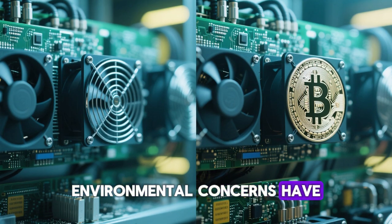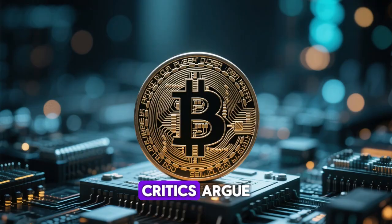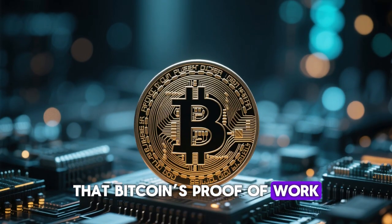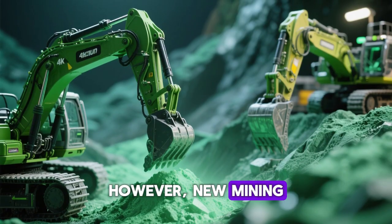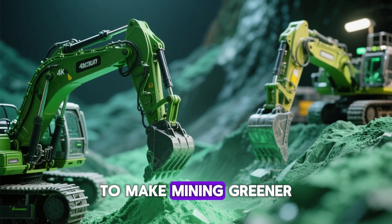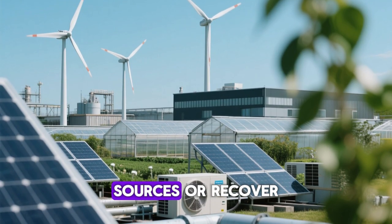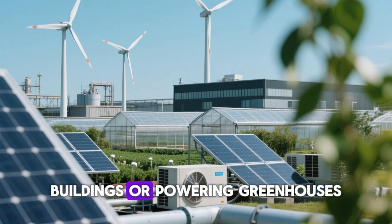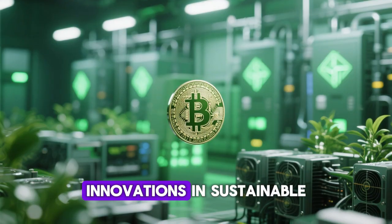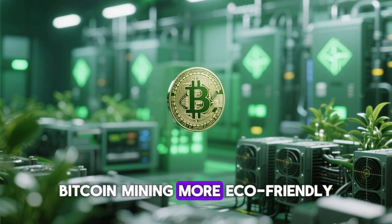Environmental concerns have become an important part of the Bitcoin mining conversation. Critics argue that Bitcoin's proof-of-work consumes too much electricity. However, new mining methods and technologies are emerging to make mining greener. Many operations now use renewable energy sources or recover waste heat for secondary purposes, such as heating buildings or powering greenhouses. Innovations in sustainable energy integration continue to make Bitcoin mining more eco-friendly.